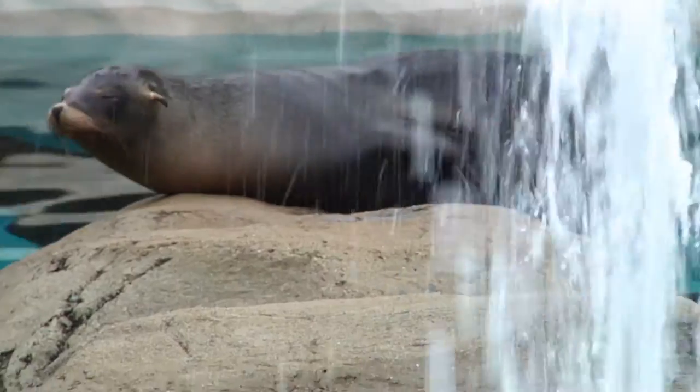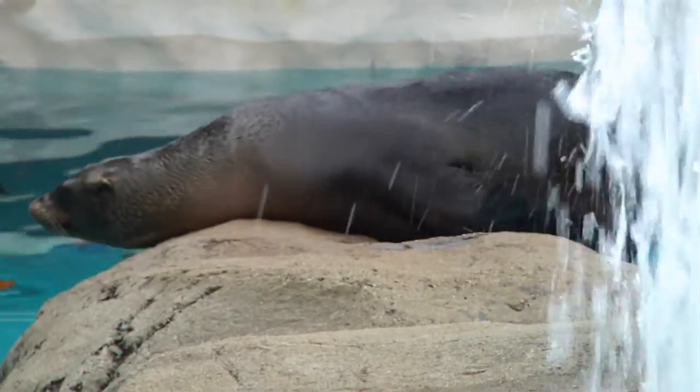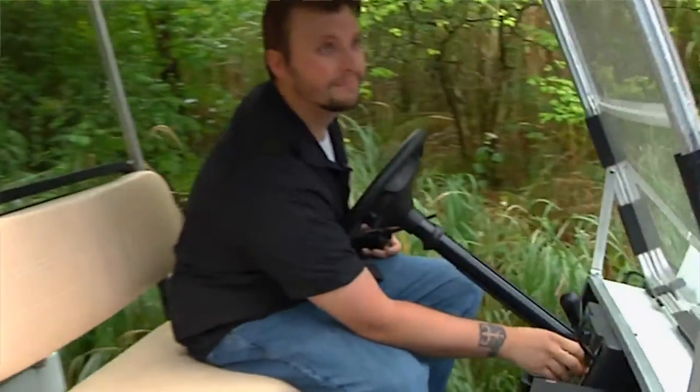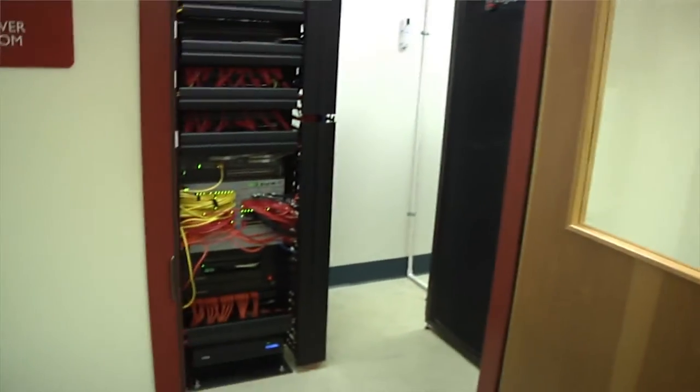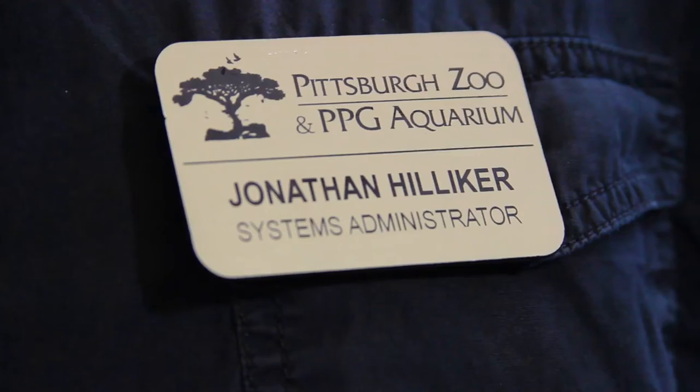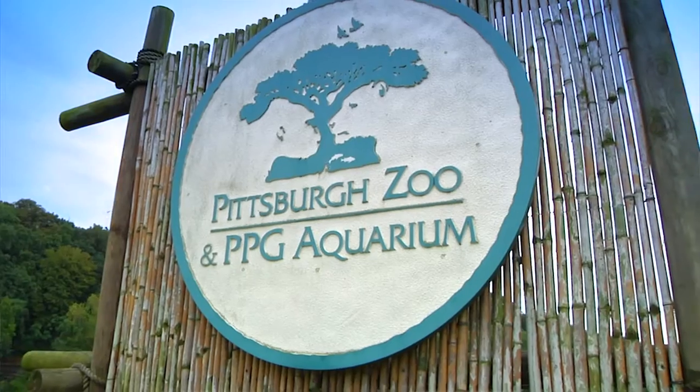We actually have a rather small IT department for the size of our organization. We are the IT guys — the network infrastructure, the hardware, servers, AV — pretty much we get into everything. My name is Jonathan Hilliker. I'm the systems administrator here at the Pittsburgh Zoo and PPG Aquarium.